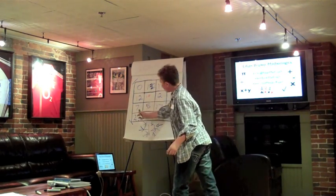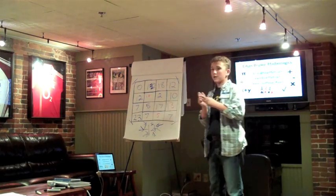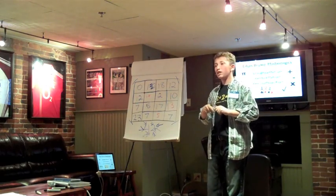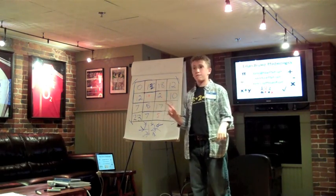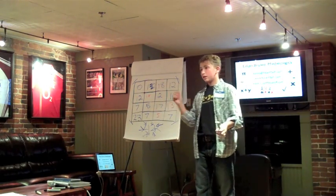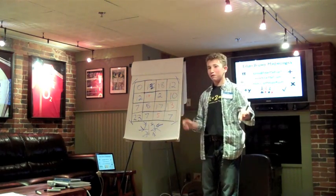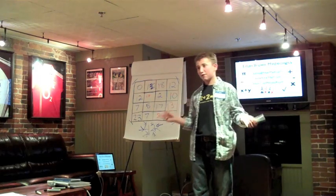And if you think about it, of course the magic square had to add up to 42 — as it was started off by fans of biology, astronomy, and general science: the studies of life, the universe, and everything.